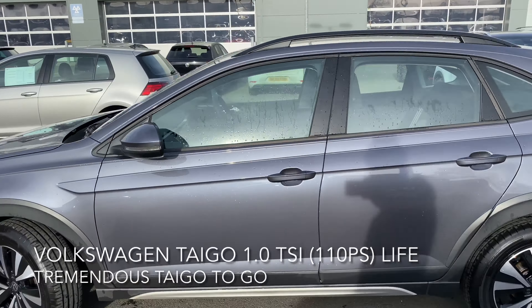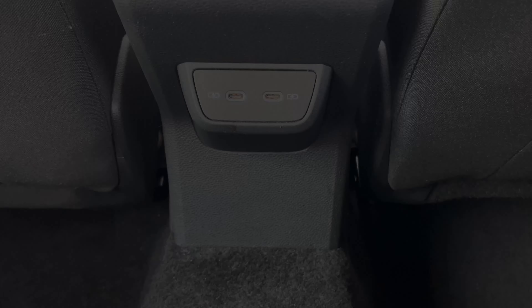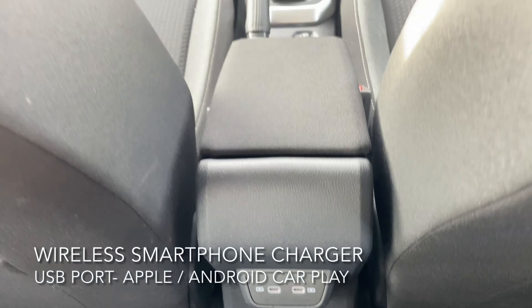Here we have a Volkswagen Taigo — a one litre TSI Life, 110ps. The car is a real standout and it has a good spec as well, including a driving assistant pack, lane assist, park assist, front and rear parking sensors, a multi-function front-facing camera, hill start assist, travel assist, alongside these 16 inch Everett alloy wheels.